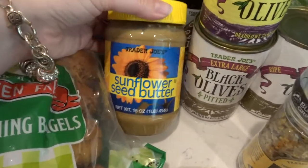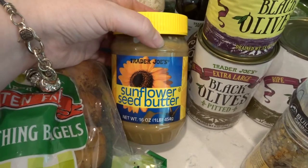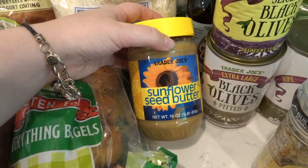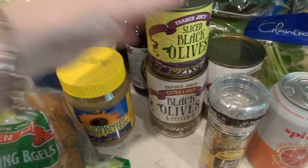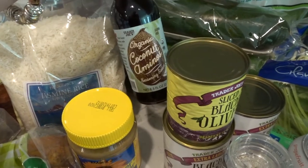A friend of mine let me try this and I really, really liked it. It's sunflower butter — basically like peanut butter but made out of sunflowers. It's really good, y'all. While I was there, I also got some black olives and some sliced olives for salads. And I went ahead and got coconut aminos because I've been looking for these.